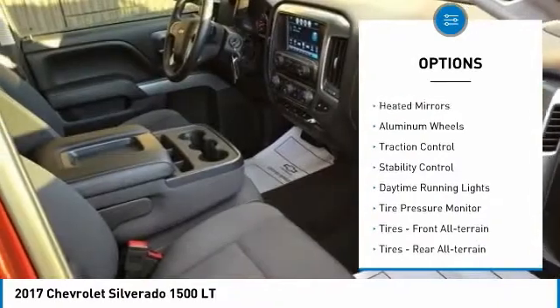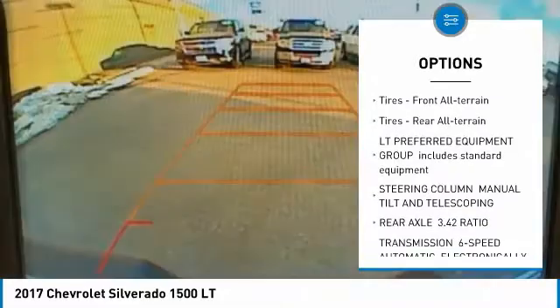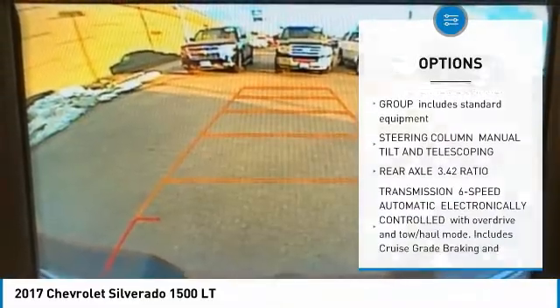Four-wheel drive, tow hitch, heated mirrors, aluminum wheels, traction control, stability control, daytime running lights, tire pressure monitor.